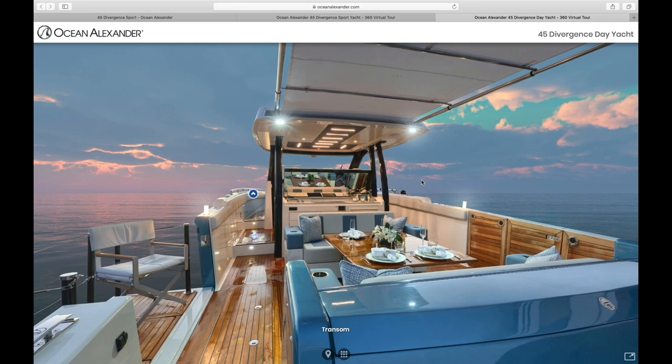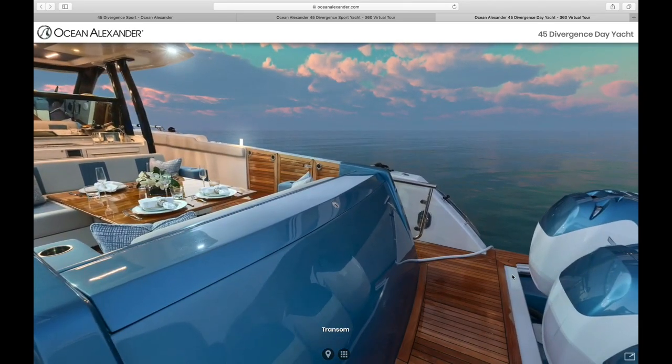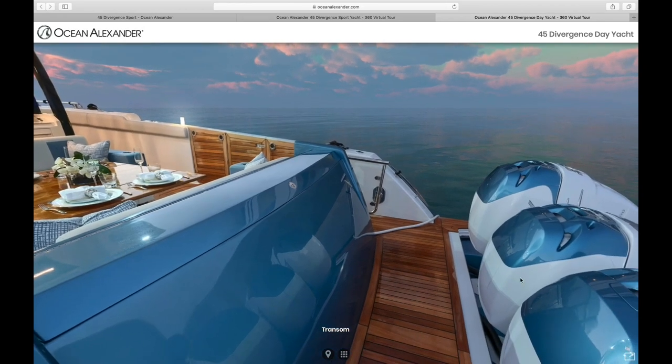For this particular walkthrough, we will stick with the desktop version as it is more suitable and convenient for you to see the areas we are describing. Here we are in the transom. You can see that there is a full walkway here. The motors aren't interrupting your walkway to get around the transom whatsoever.